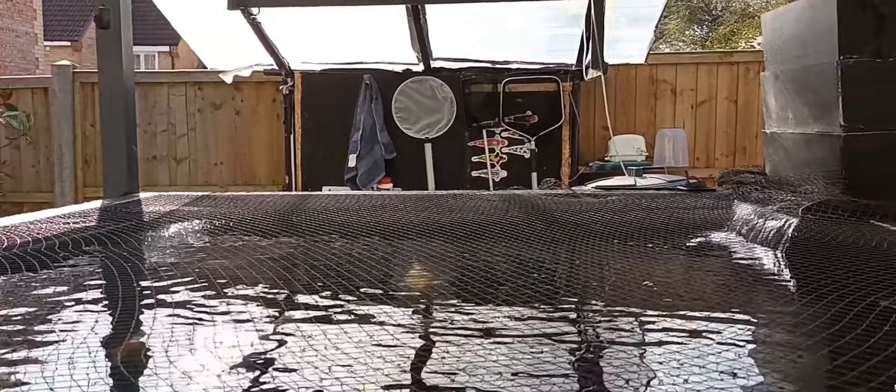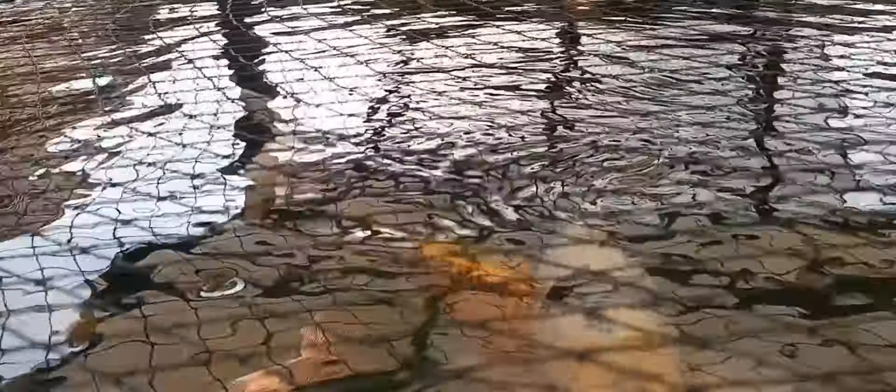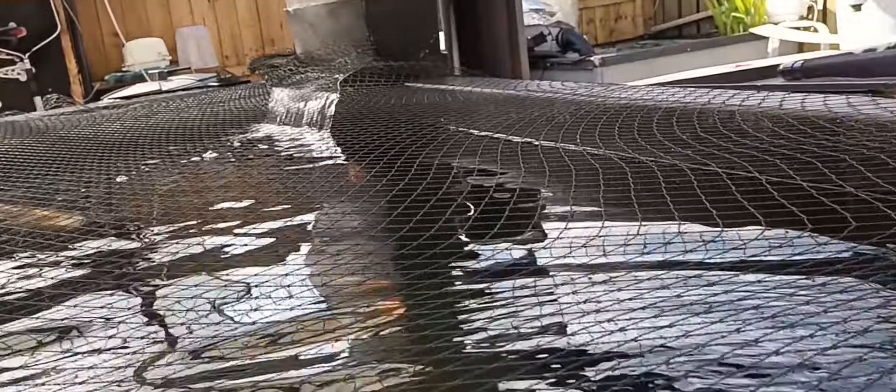As you can see it's all up and running. Fish are looking fairly active, always looking for some food, but yeah she's all up and running. Skimmer's pulling well.